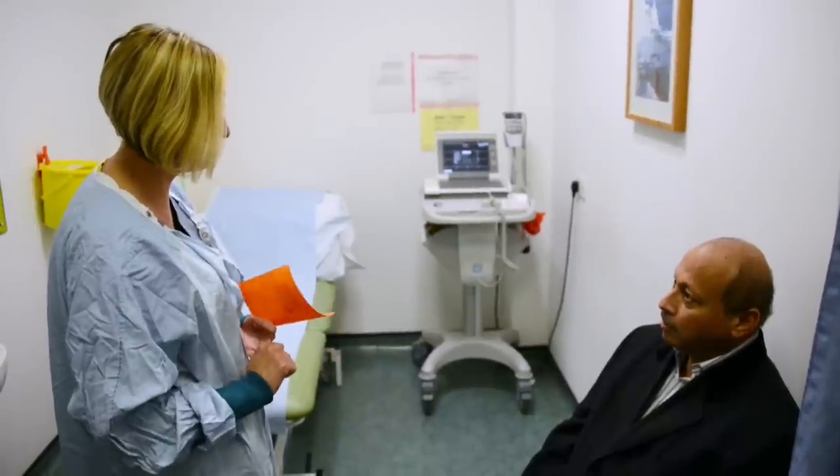An ECG takes a trace of the rhythm and the rate of a patient's heartbeat. The ECG is pain-free and it takes approximately five minutes.